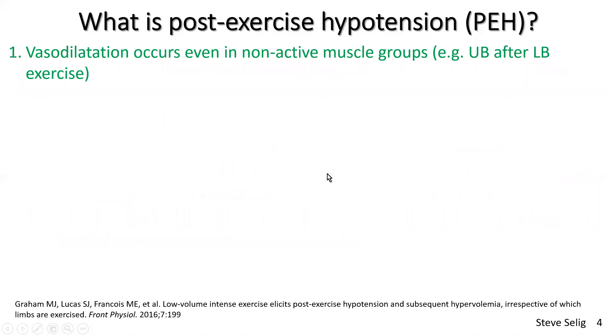Looking at the literature: vasodilatation occurs even in non-active muscle groups. For example, if you're doing lower body exercise, that will benefit the upper body as well — you get a generalized vasodilatation. This is due to both neural or neurohormonal and probably local vasodilatory effects as well.